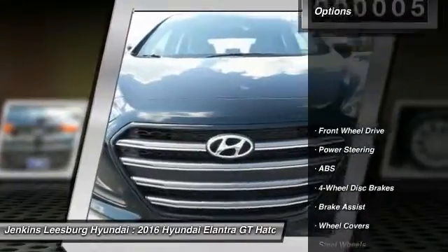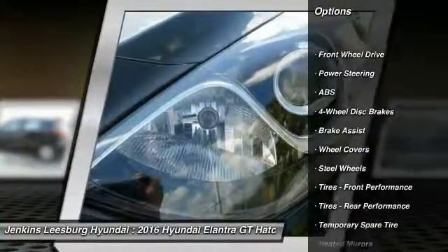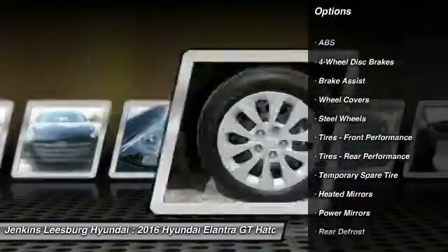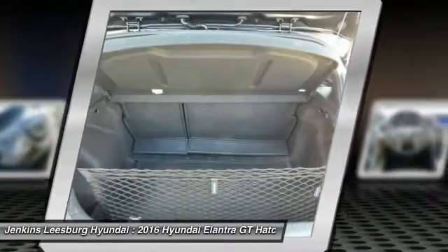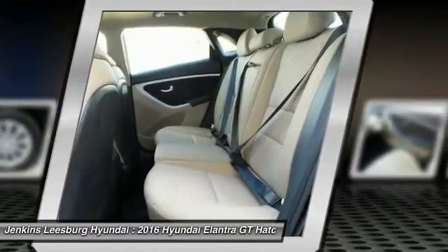Stability control, traction control, keyless entry, anti-lock braking system, steering wheel audio controls, Bluetooth, adjustable steering wheel, driver airbag, power steering, four-wheel disc brakes.